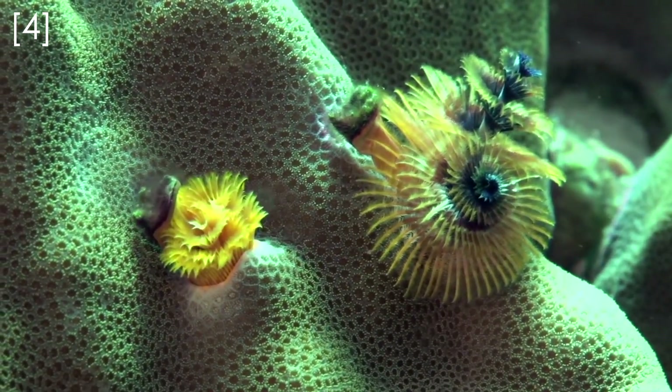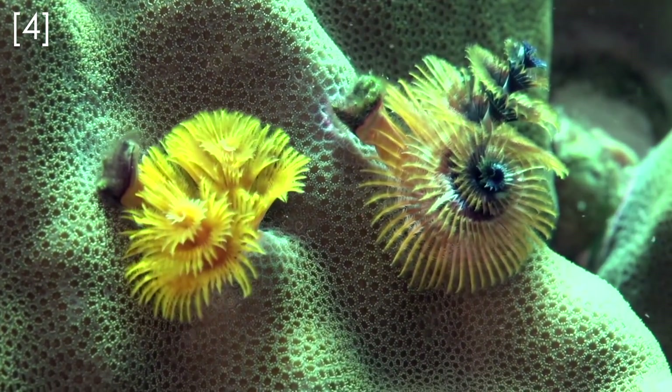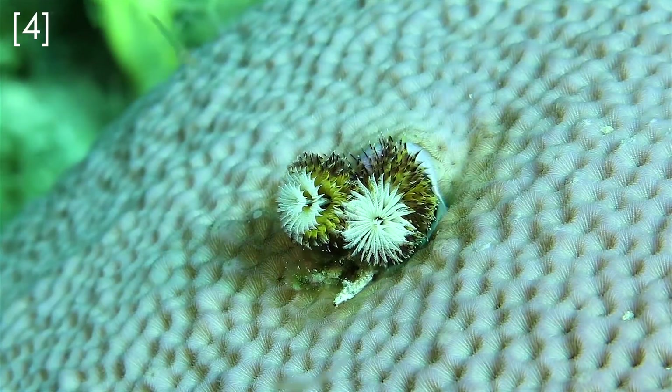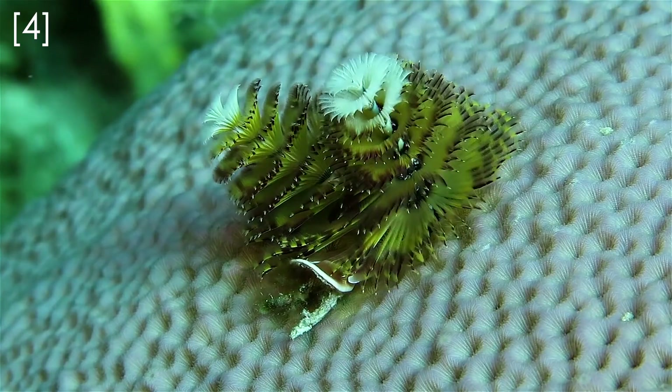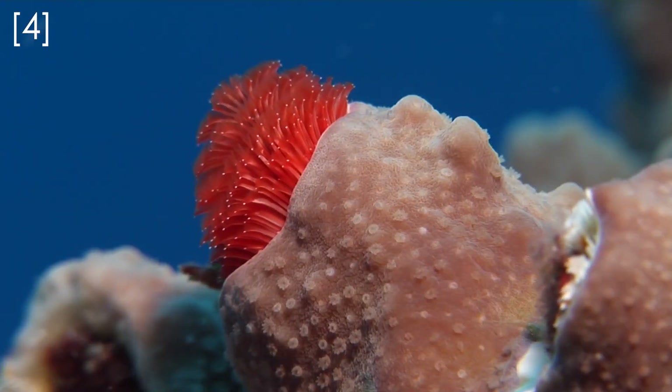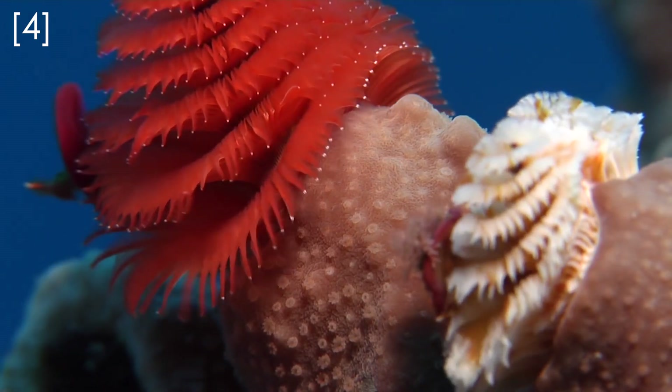From a paleontological perspective, polychaetes are an ancient group of animals. They have been around for at least 500 million years and have survived every one of the mass extinctions that has happened on Earth. That being said, polychaete fossils are very rare — they have no bones and very few hard parts, so when they die they rot away quickly, which stops them from becoming fossils.